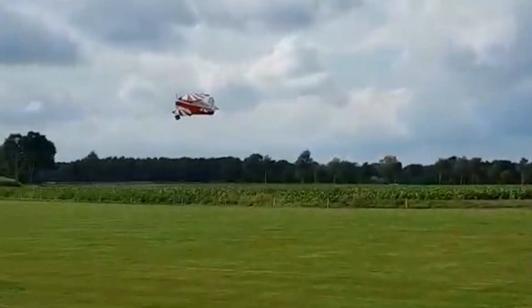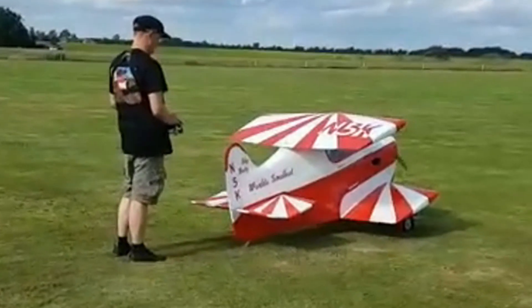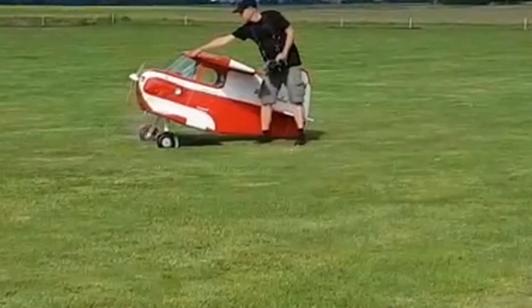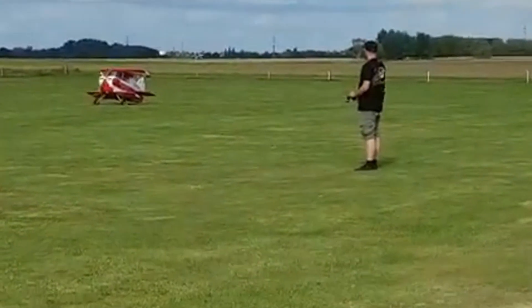Imagine flying an aircraft so small it feels more like wearing wings than piloting a plane. That's the daring spirit of the Stits SA-2A Sky Baby. Built in 1952 by Ray Stits, this biplane wasn't about size — it was about audacity. With wings barely seven feet across and a cockpit that fit like a glove, the Sky Baby demanded absolute precision.